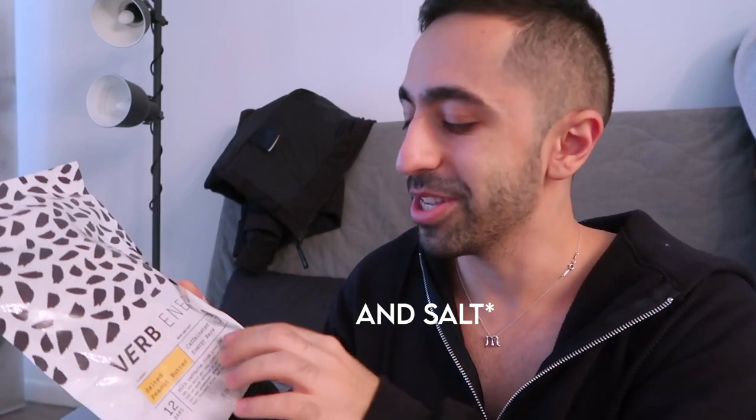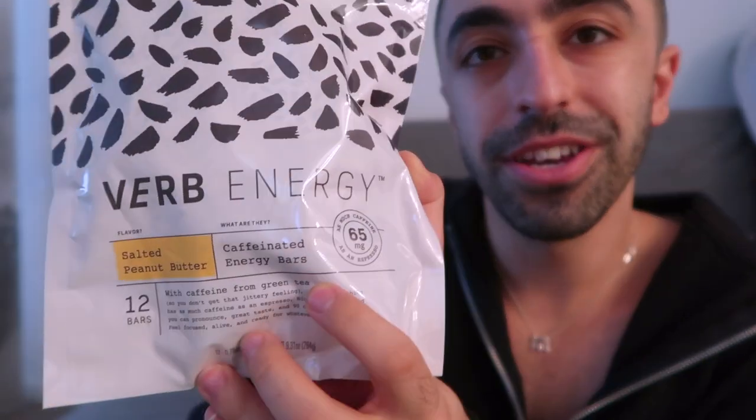This package is from Verb Energy. They make protein bars with caffeine in them — almost every product they have actually has caffeine in it, which is an extra thing for me, and they have so many good flavors. This one is salted peanut butter, which sounds really good. I really like peanut butter.